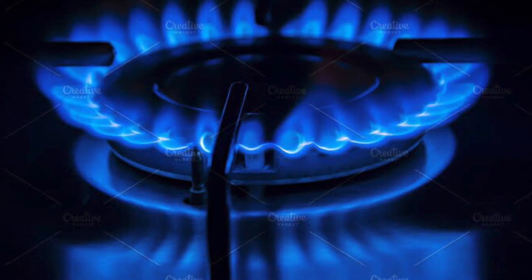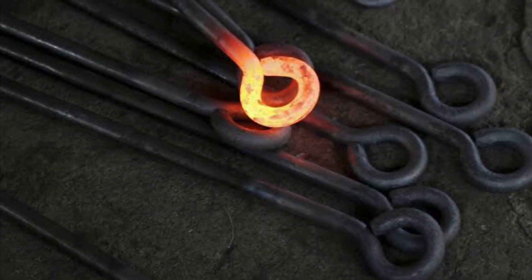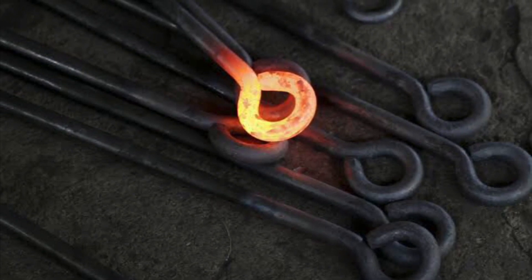This blue light is always seen in our kitchen stove. Hence, the metal turning red while heating exhibits a temperature ranging around 2000 degrees Celsius.